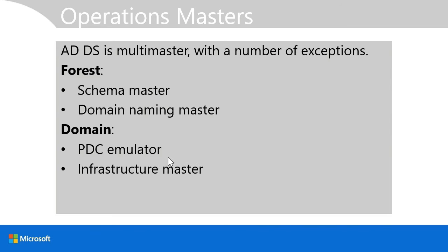The infrastructure master maintains consistency between multi-domain group memberships. If you have a group in domain A that contains members from domain B, the infrastructure master maintains the integrity of that group membership. This role is not particularly important if you only have a single domain in your forest, since there are no cross-domain group memberships.